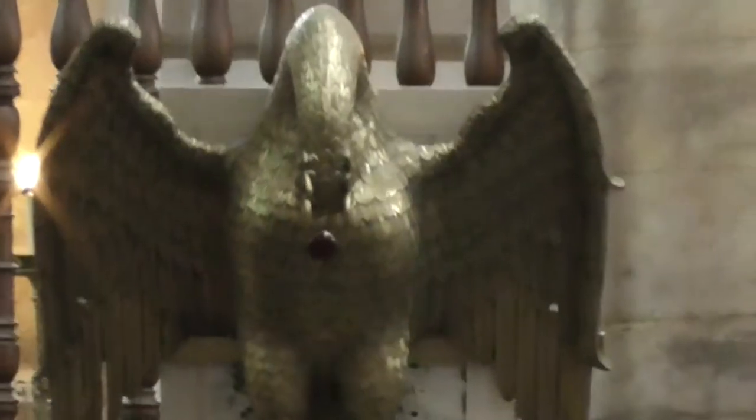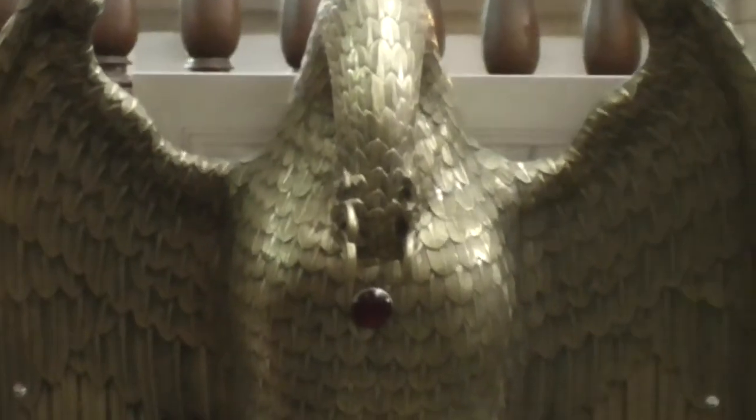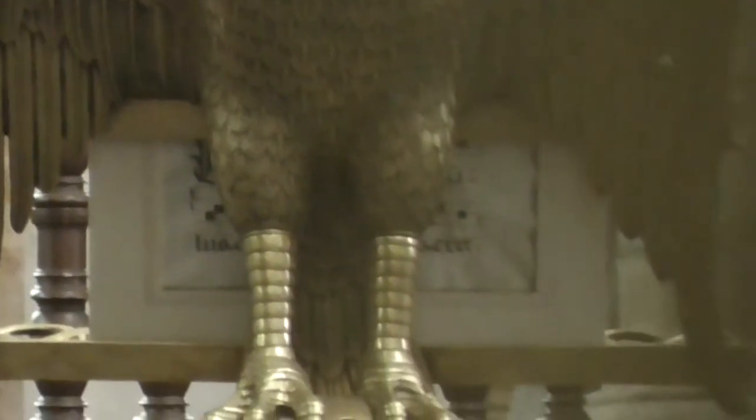The brass lectern is shaped like a pelican — but at least that's what they thought a pelican looked like in 1499.